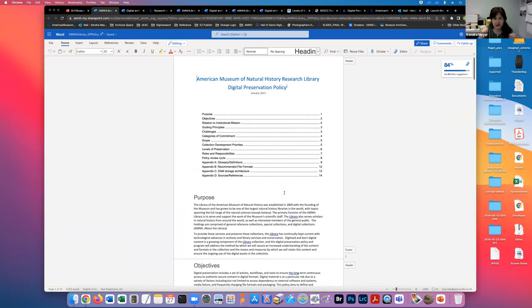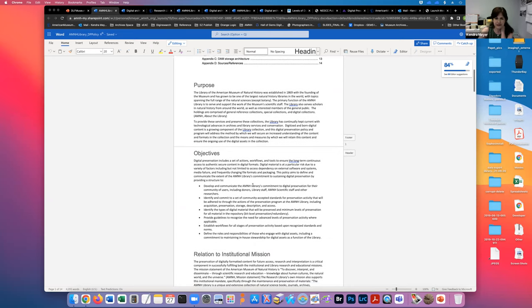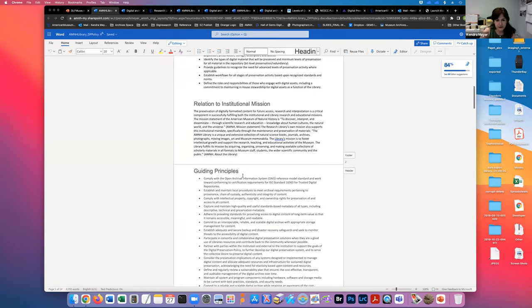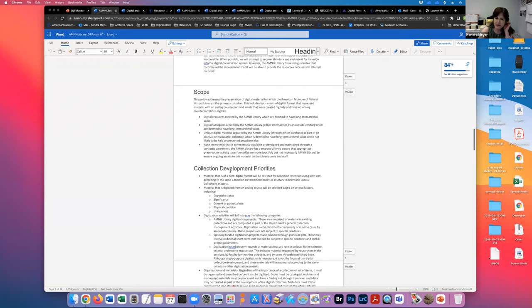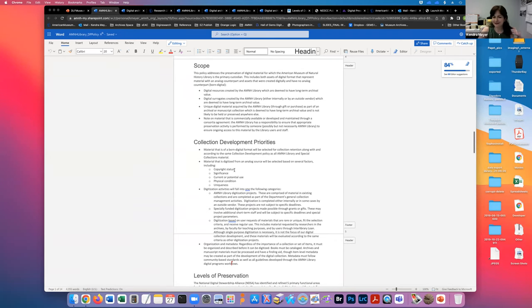There are a lot of components to this policy. The guiding principles are really important to me, and the scope and collection development priorities. In my experience that was the hardest part to get engagement with from my colleagues, and it's the weakest area in our policy. I'm overdue for a review and revision of this. I purposely put vague language in there, but the beauty of it is it's iterative and it's constantly going to be reviewed and changed as needed.